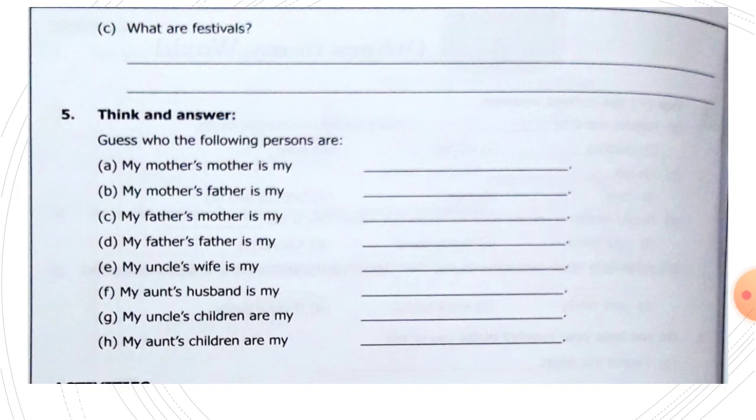Next, next page, children. This is page number six. What are festivals? Festivals are the special days.